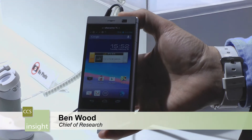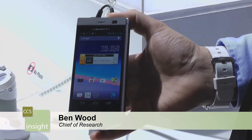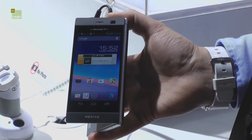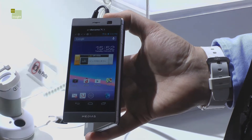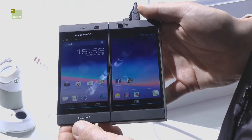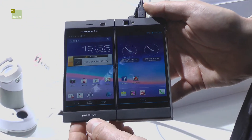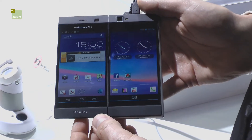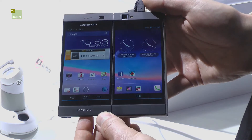Here we are on the NEC stand, and arguably one of the most interesting products I've seen. At first glance you've got a phone with a 4.3 inch screen, but when you open it up — this phone is called the MEDIA SW range — you can see you've got two screens, effectively giving you a 5.6 inch tablet experience. The challenge, of course, is how you use it.